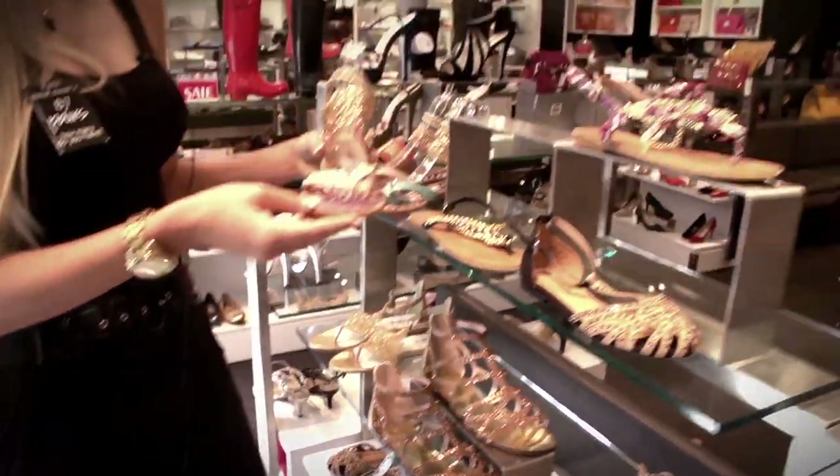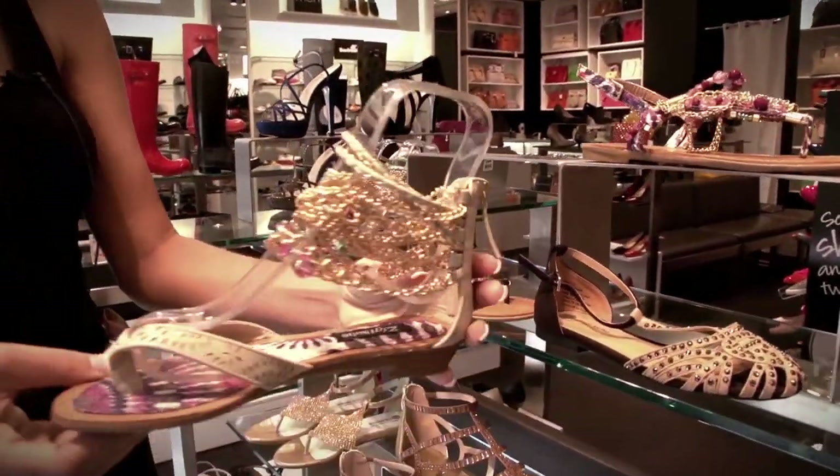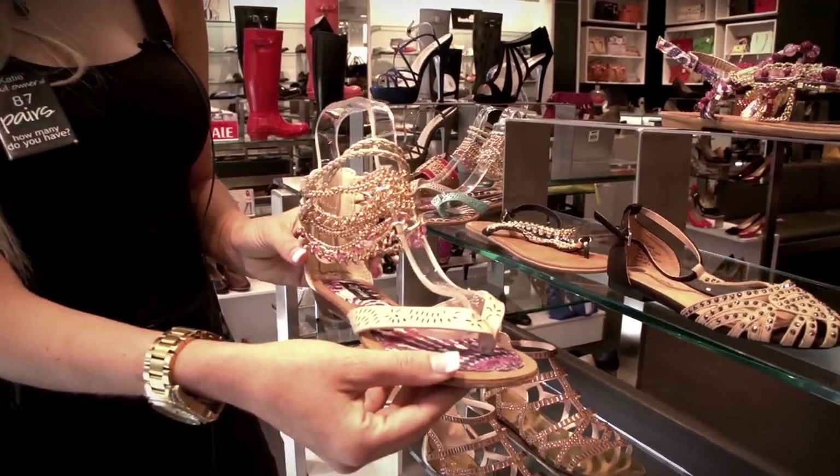Higher-top versions like this can also be worn — these are also from Ziggy Soho — and can be worn with maxi dresses or bright colored prints.